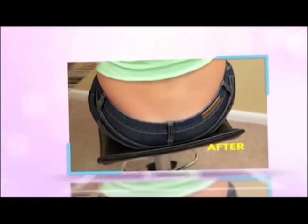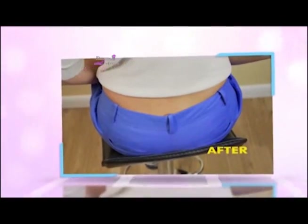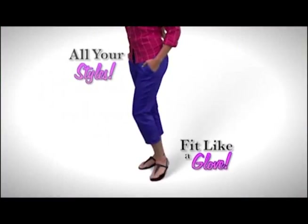It won't gather or pinch, just perfectly cinched. Secret Cinch custom tailors every pair you wear, down to three waist sizes.